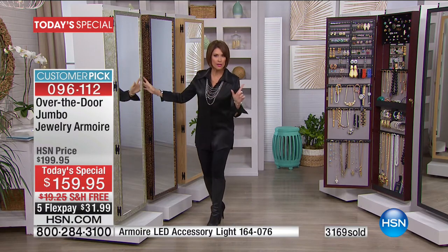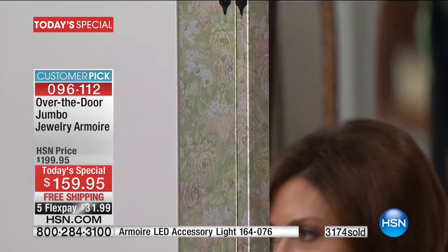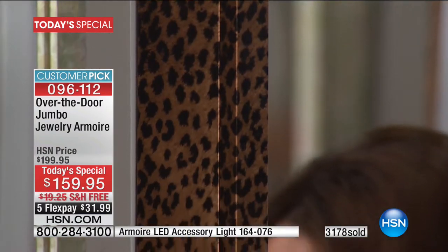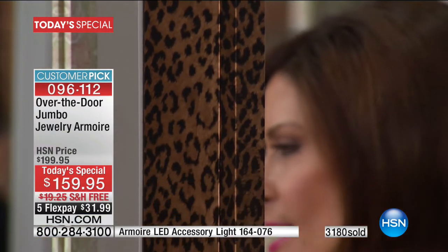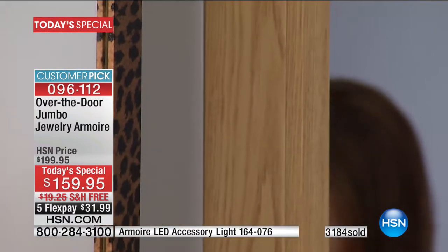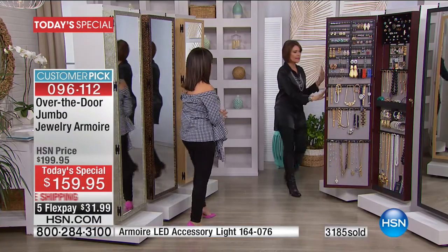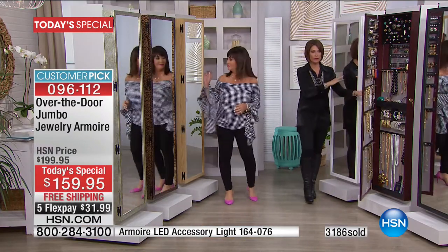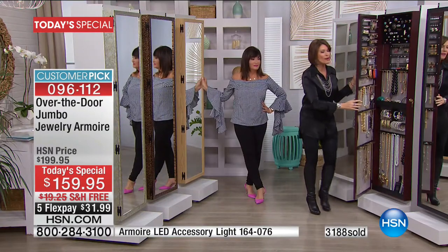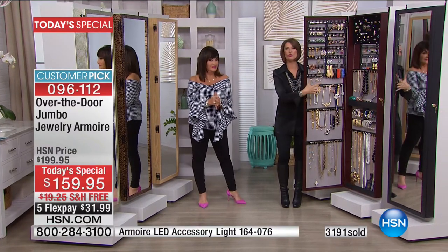Let's go through the colors one more time with a quantity update. Cabbage rose — beautiful, romantic. Leopard: we have 60 left, so this may not even make the next presentation. Oak: probably the next to sell out — about six dozen left. White: number one best seller, going very quickly. Cherry: the second best seller, gorgeous and rich. And then the black. $159.95 on five flex payments, shipping with free shipping and handling.